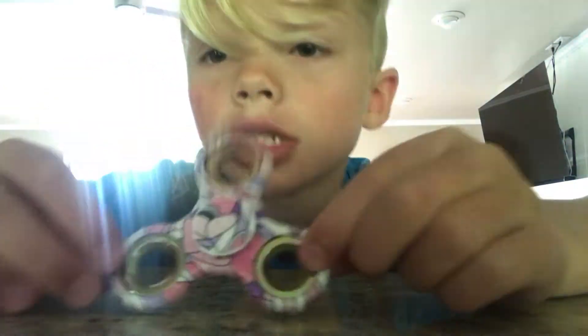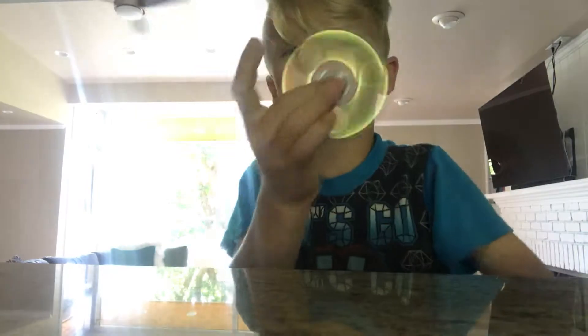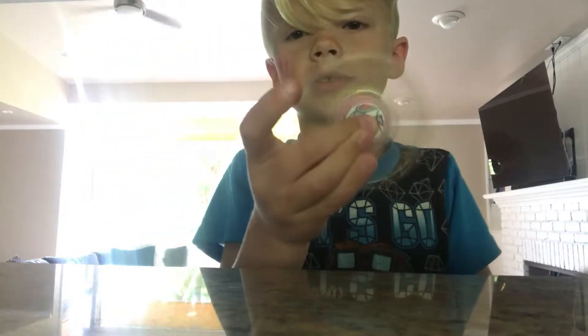This is my sister's first fidget spinner, I believe — or the first one. It's almost the same as mine. I hope you guys like Manchester United in soccer because it's the best team, because I have this.